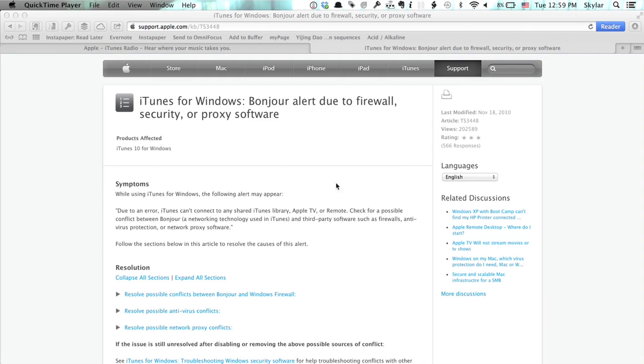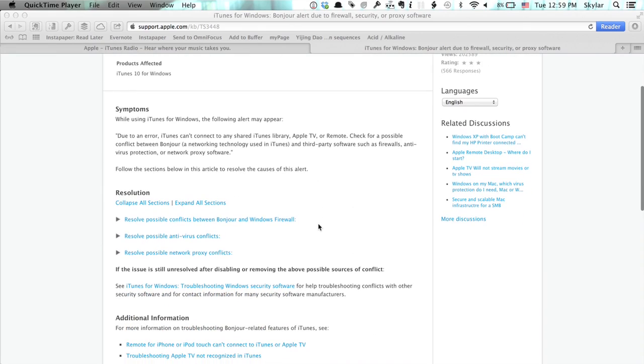This is an issue that affected iTunes 10, so the simplest thing to do would be to update iTunes, which is currently at 11.0.4. So if you go to this particular website, you'll see right here — resolution. You've got three different avenues for investigating and solving this problem.